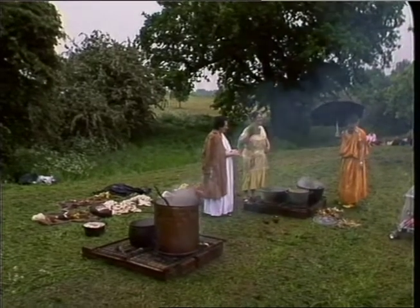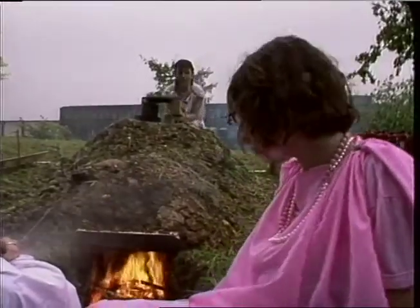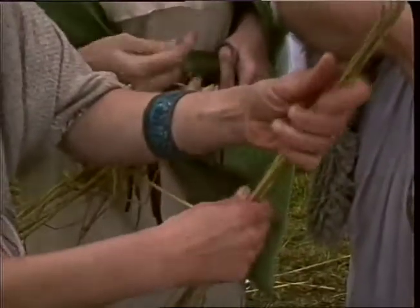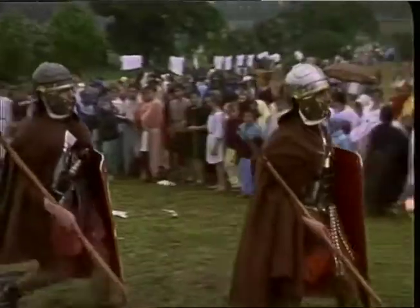Life was tough in AD 79. First you had to make all your own pots and baskets. The clothes were a bit itchy. Then there was the problem of gladiators giving you a hard time, and of course there was the rain.